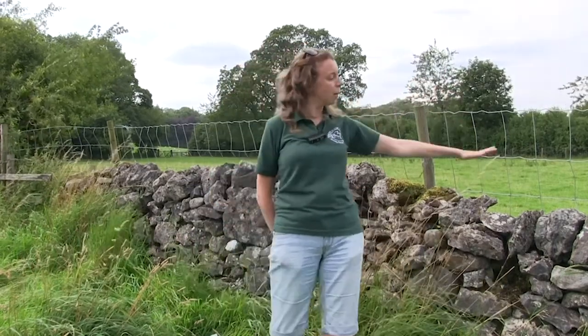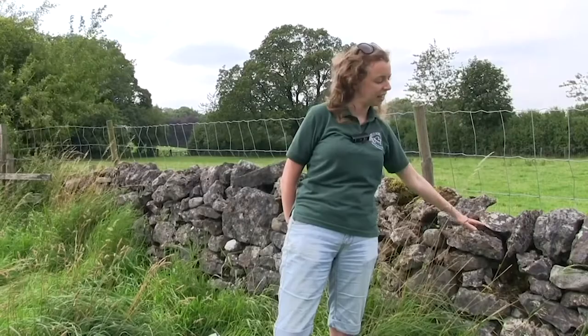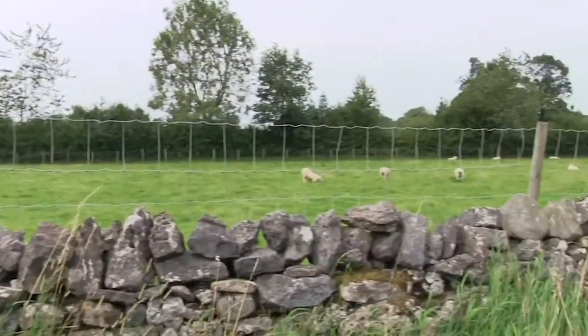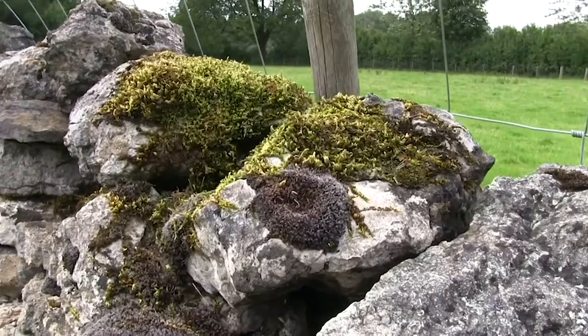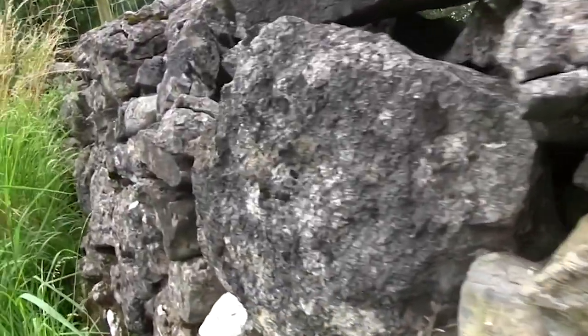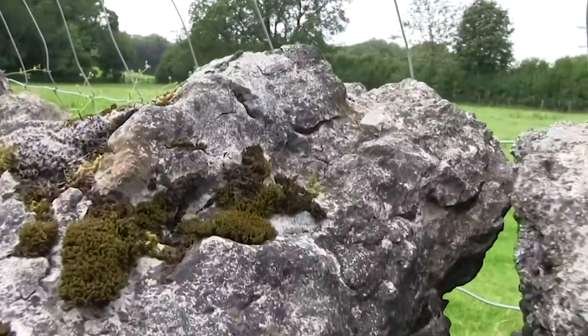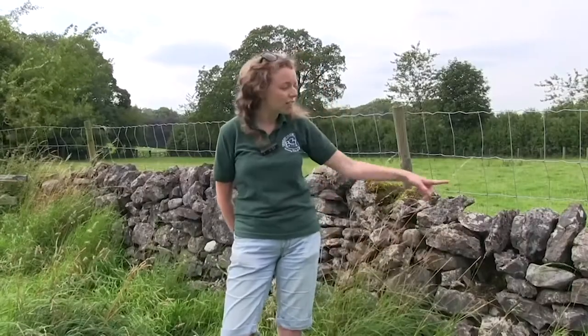Dry stone walls offer lots of practical uses for landowners and farmers, such as this field here, which has been backed up by extra fencing next to the dry stone wall to keep these sheep in the right field. If you look at dry stone walls you might see lots of moss and lichen growing along old walls particularly. Dry stone walls also offer lots of habitats for things like mice and voles, even stoats and weasels, so do have a good look in all the cracks to see if you can find them.